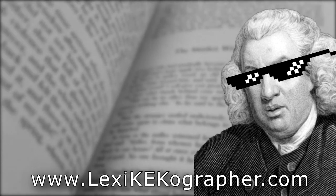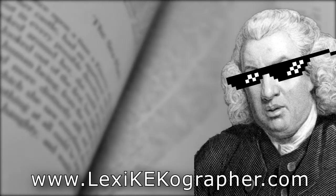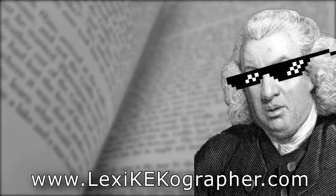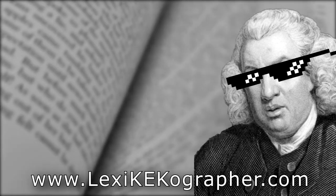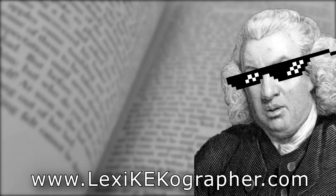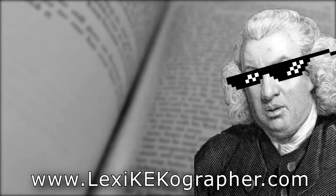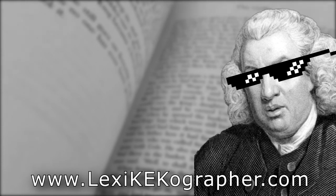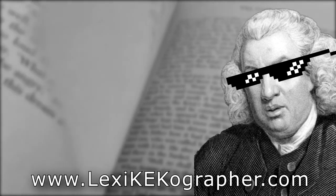Thank you for watching. I hope you found this entry into my video dictionary at least a little bit interesting. If you did, please leave a like below and subscribe for more explorations of the English language in the future. And don't forget to visit the links below to find my Patreon, my blog, and other ways you can help support the show. Thank you, and until next time, keep on learning.